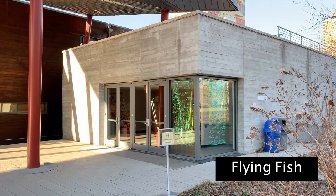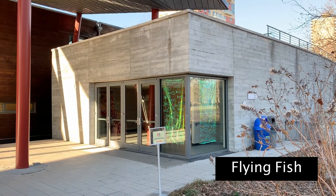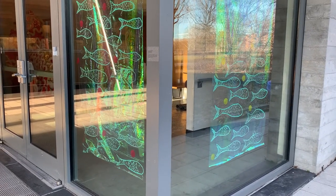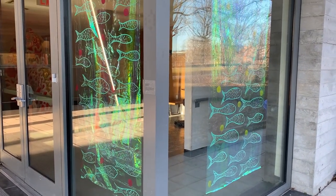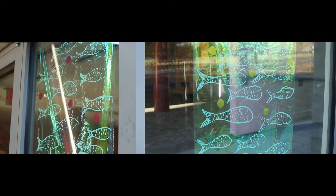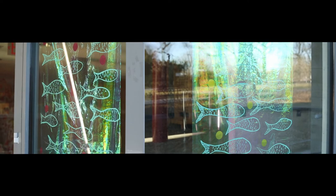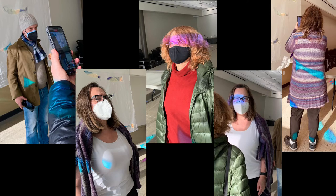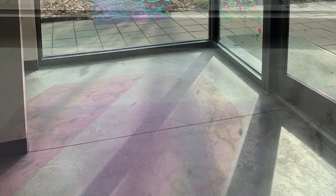The third piece, Flying Fish, is a diptych of aqua-colored painted fish on two iridescent panels at a 90-degree angle to each other. The fish swim amongst pink and yellow confetti. This swarm of fish confronts passers-by and perhaps uplifts them. Shadows of these fish can also be seen stamped on the floor indoors.